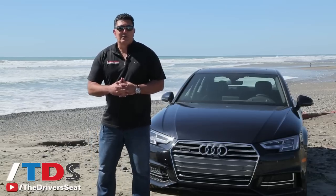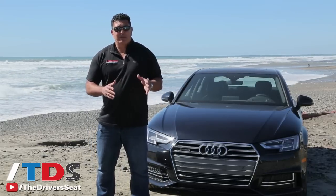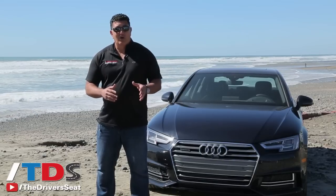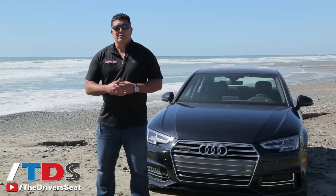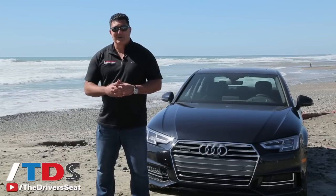There you have it — our review of the 2017 Audi A4. They're launching with three trim levels: premium, premium plus, and prestige, available in front wheel drive or Audi's all-wheel drive system known as quattro. Base starting price will be $37,300. I'm Ron Doran, thanks for watching — we'll see you next time on The Driver's Seat.